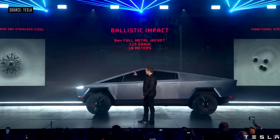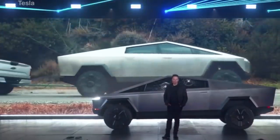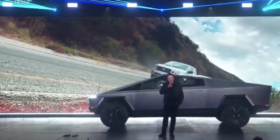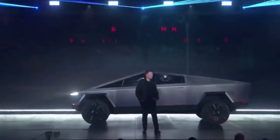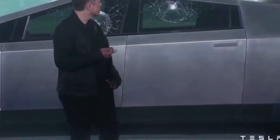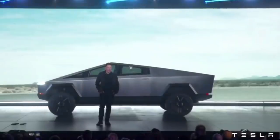Elon is trolling people in this particular clip — it was uphill — showing the on-road performance. Let's compare it to a Porsche 911. This is a current-edition Porsche.